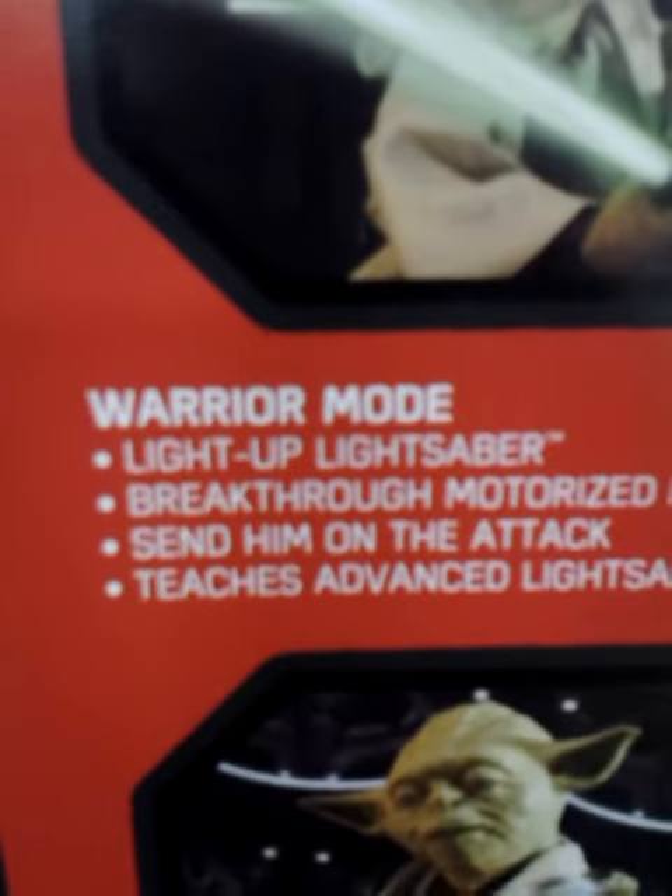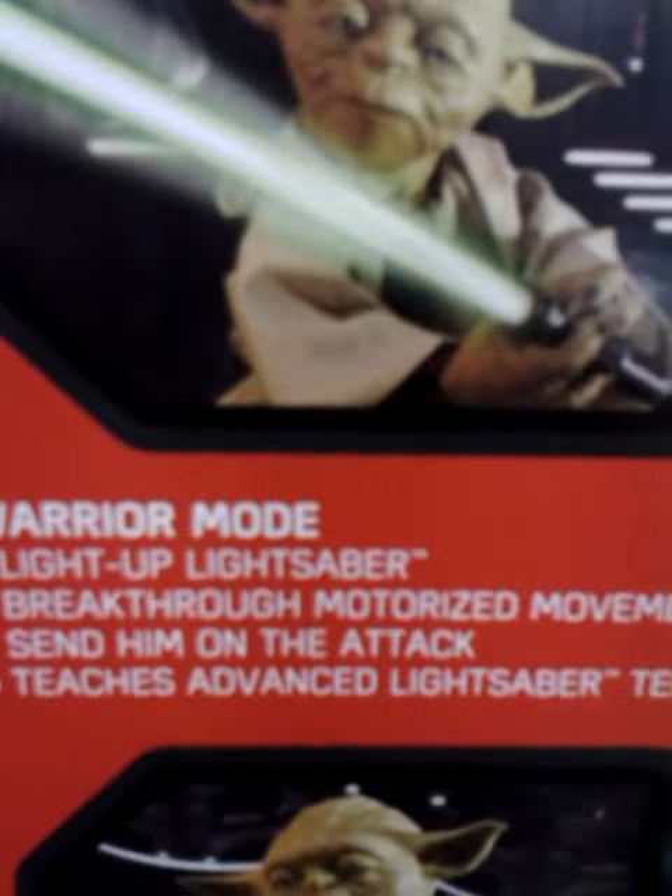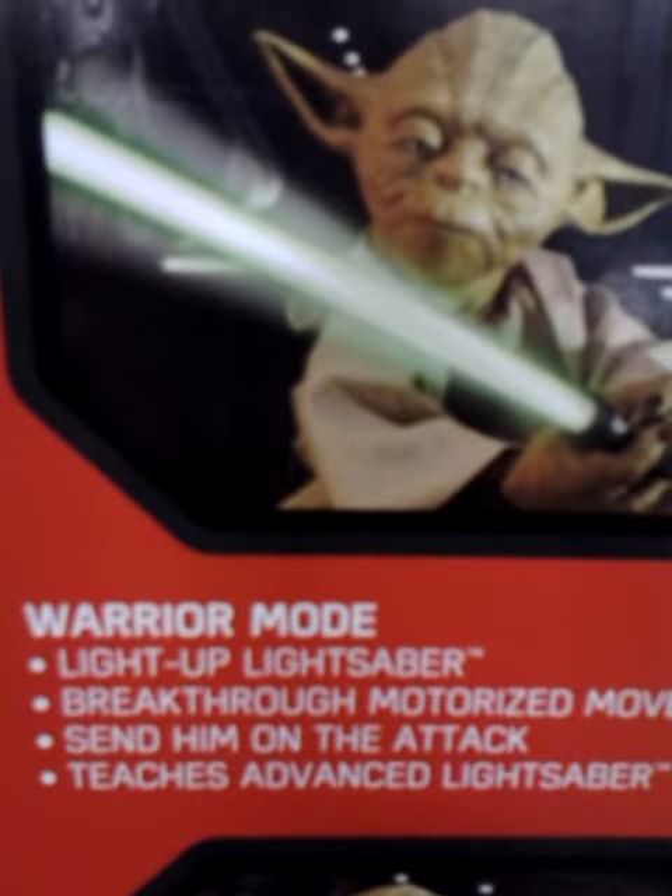Legendary Yoda, interactive Jedi. Training mode: light up lightsaber, break through motorized movement, send them on the attack, teaches advanced lightsaber techniques.